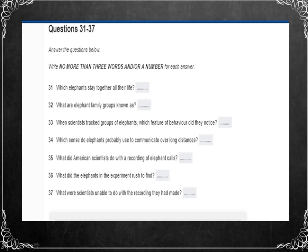Before you hear the lecture talking about the way in which elephants communicate, you have some time to look at questions 31 to 40. Now listen carefully and answer questions 31 to 40.